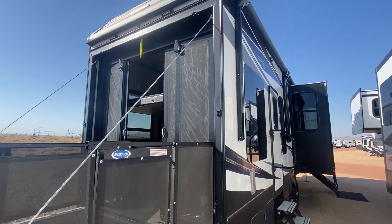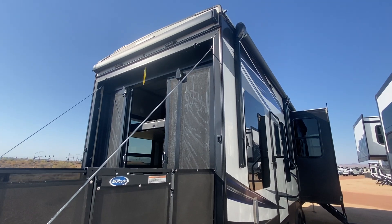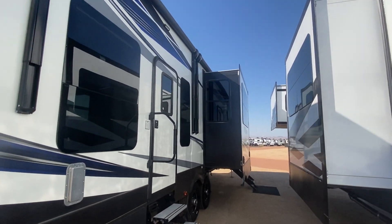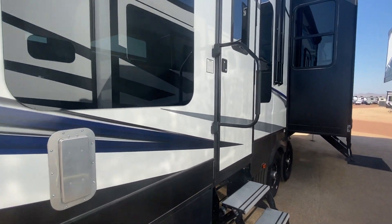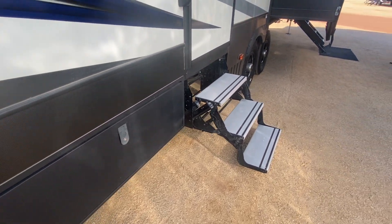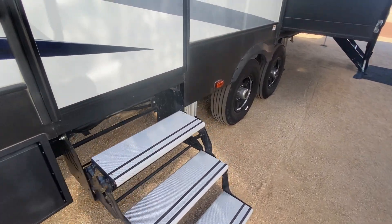Got these cool screen doors right there, LED lights. Awning off the back comes out. Got double awnings on the side here. You're gonna have the thermal pane windows as you can see. Got a built-in toolbox right here — it's about maybe two feet deep by four feet wide. Nice folding steps.